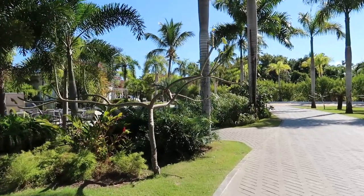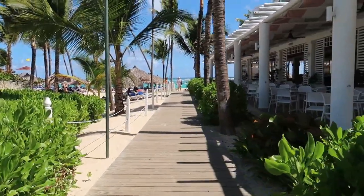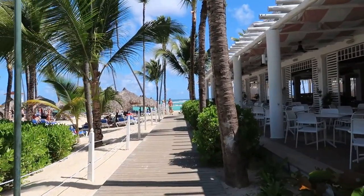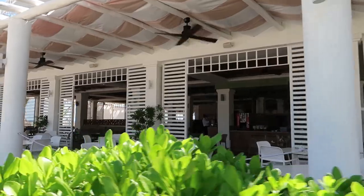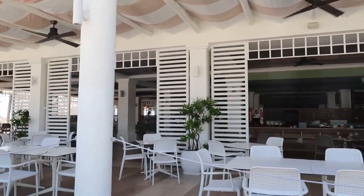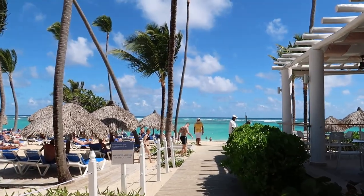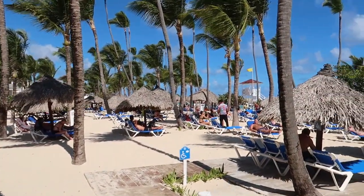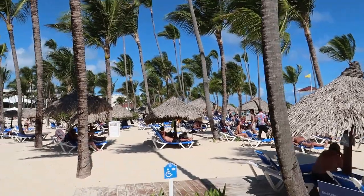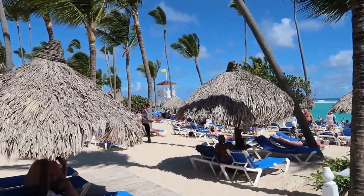Behind us is the gym; we're heading down these walkways toward the beach. To the right is the beach restaurant, which I believe opens at lunchtime if you want to snack while at the beach or pool. To the left is the Aquamarine and Ambar beach area, with lots of sun huts for shade, though many are already taken — it's about 11 o'clock in the morning.